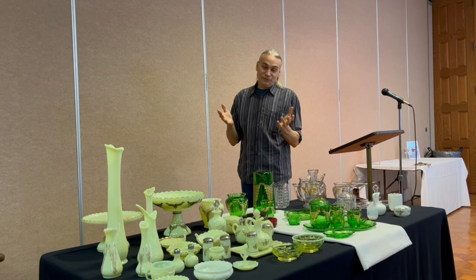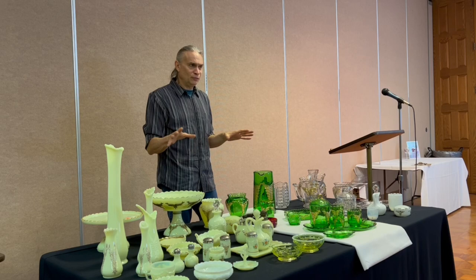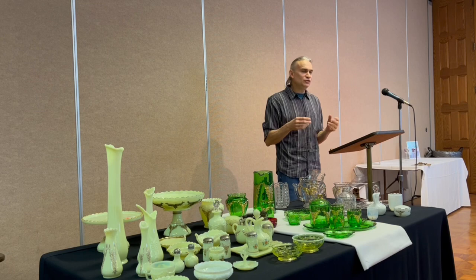Since then I have filled it in over the last 25 years, and this is probably a third of my collection here. You just don't see a lot of it around.